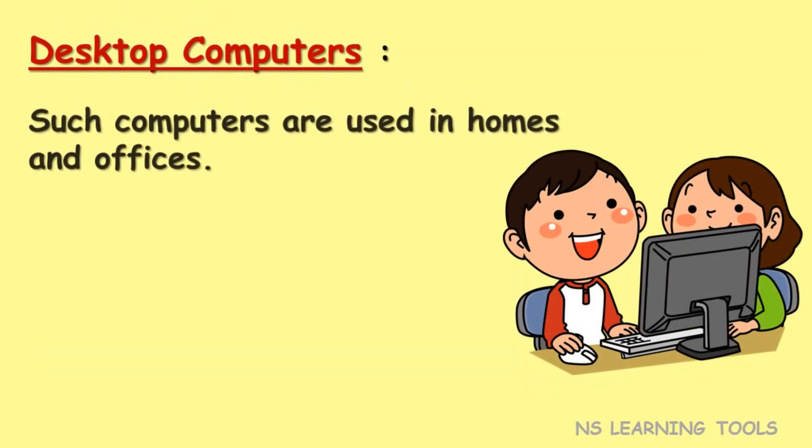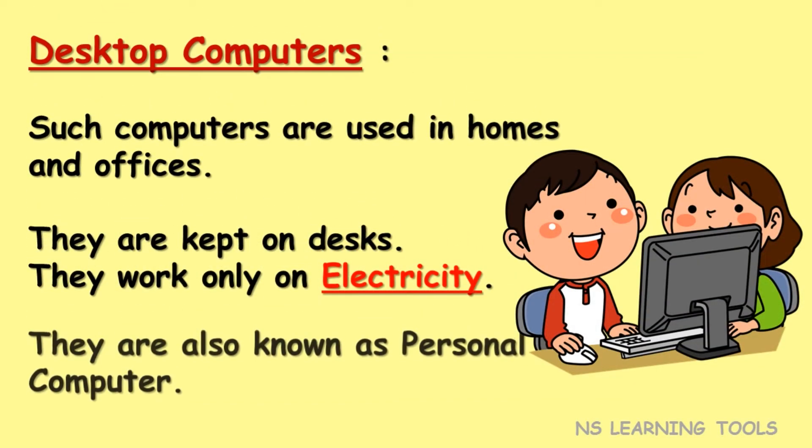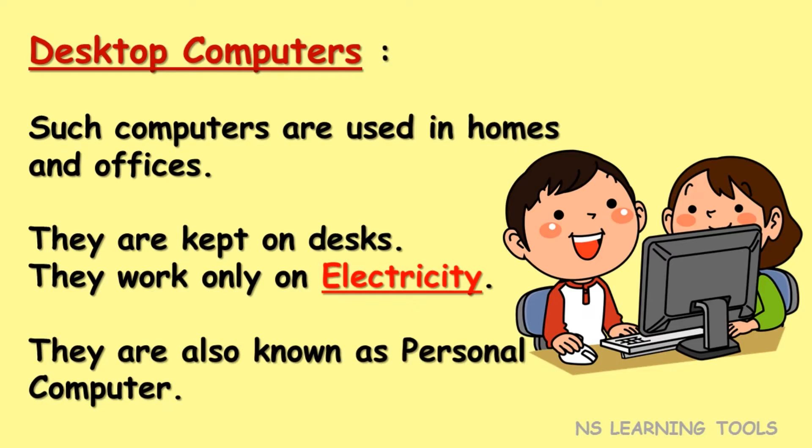Desktop computers. Such computers are used in homes and offices. They are kept on desks. They work only on electricity. They are also known as personal computers.